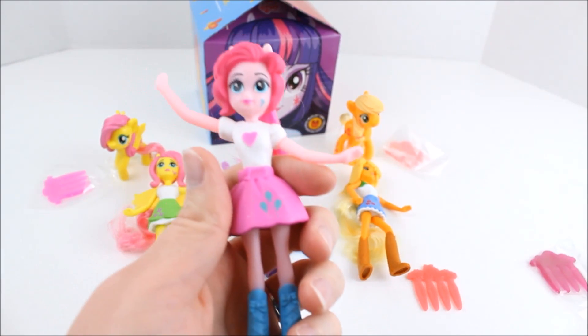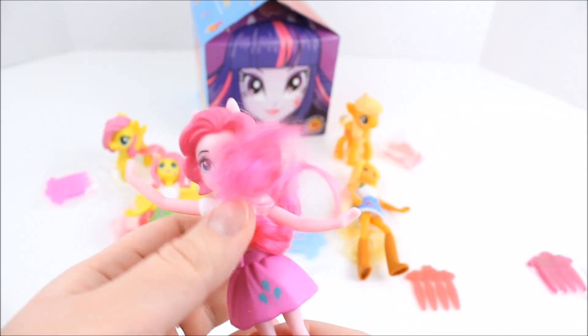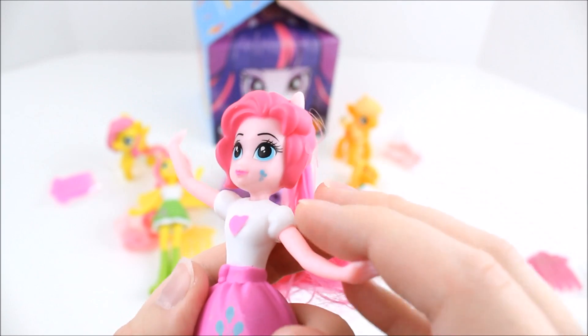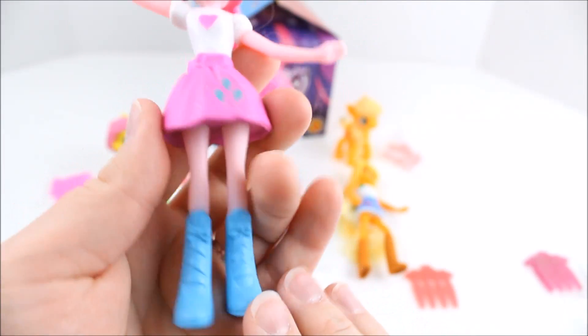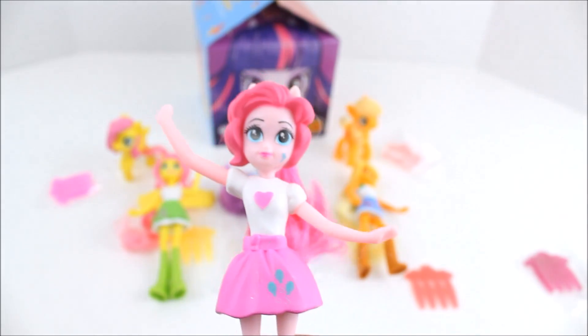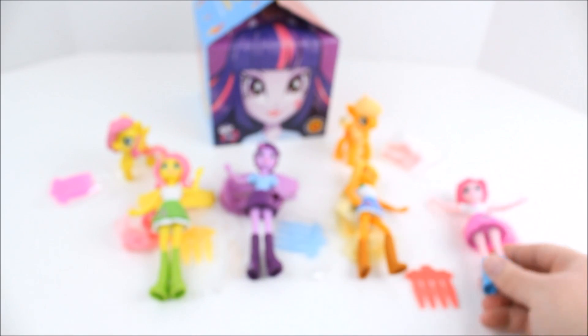Here is the Equestria Girl Pinkie Pie and she looks so cute — I think these are so adorable. Her hair is super curly. They had them wrapped around their waist in the packaging so their hair would stay nice, and I thought that was a really nice touch. She has a cutie mark on her face, kind of, and then also on her skirt. She has a heart on her shirt, and there are her boots — very, very cute. They're not the best paint job because these are mass produced toys, but I still think they're really cute, especially because I paid like not even two bucks for each toy.